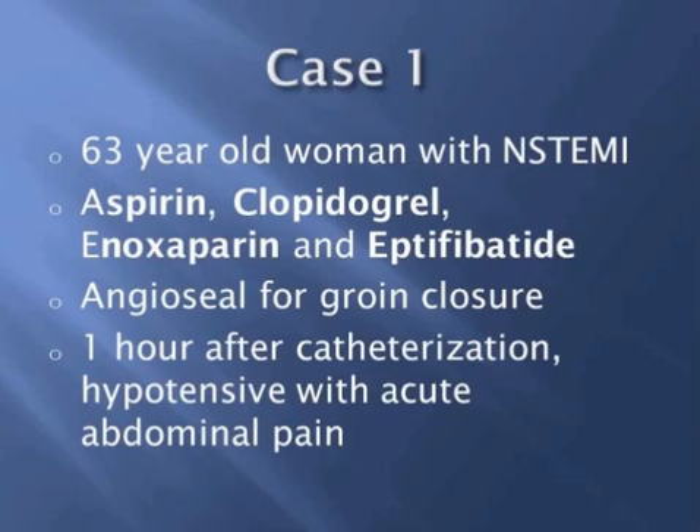Our first case was a 63-year-old woman who presented to our emergency department with chest pain. She had no ischemic changes on her EKGs; however, she had a mild elevation in troponin. Thus, she was given full-dose aspirin along with a loading dose of clopidogrel, therapeutic enoxaparin, and eptifibatide. The cath failed to reveal any culprit lesions.